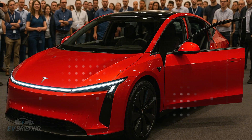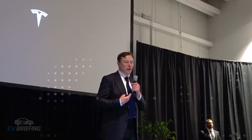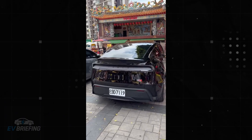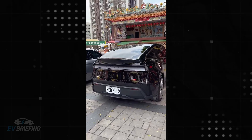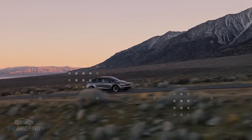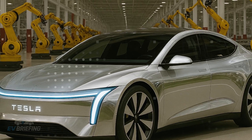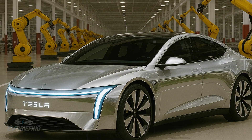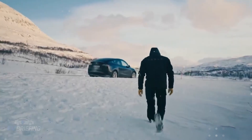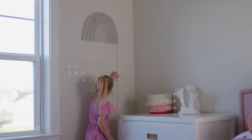Despite its compact size, the Model 2 doesn't leave drivers wanting when it comes to space. The rear trunk holds up to 340 liters, enough for monthly groceries or luggage for a short trip. The front trunk — the famous frunk — adds another 50 to 60 liters to the total, totaling up to 400 liters of combined capacity. What's more, the rear seats can be folded down to carry larger items, demonstrating how every inch has been considered to be useful.